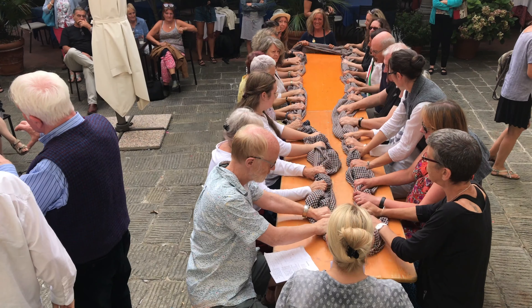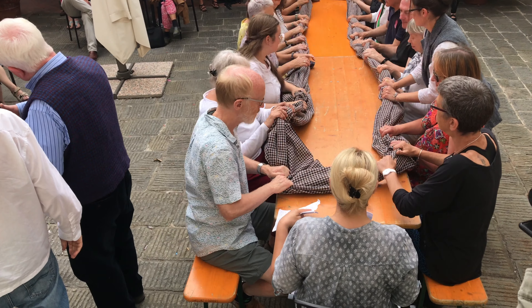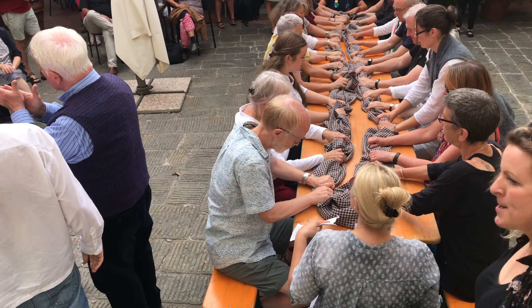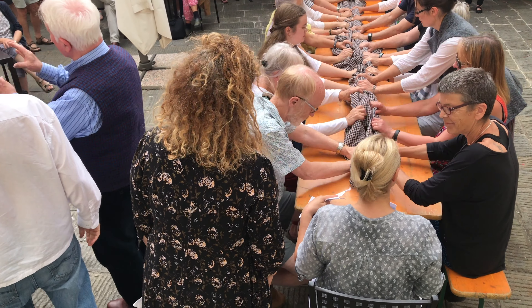The process is to shrink the tweed so it doesn't shrink again when it's moved into cloth. And it also pulls the fibers together so it's more solid.